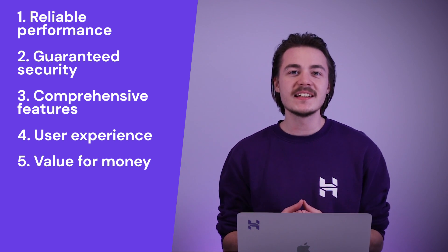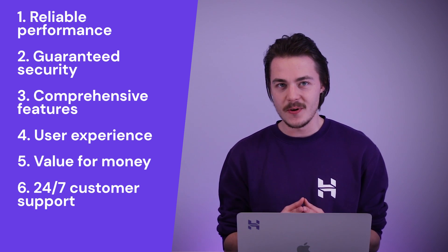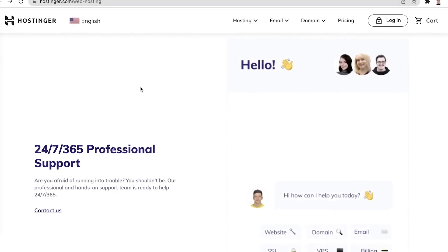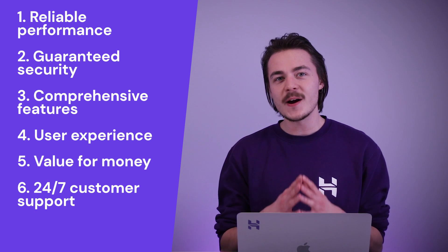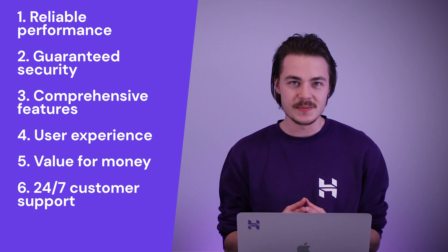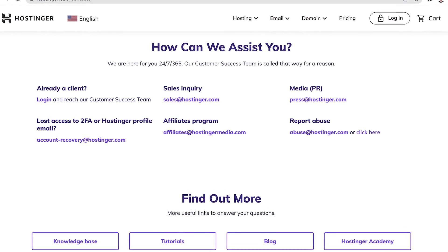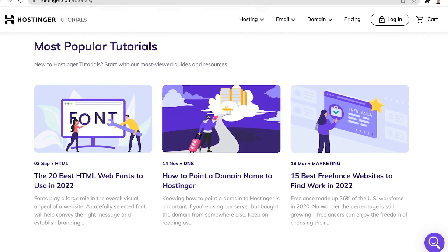A telltale sign of a good deal is 24/7 customer support. You never know when your website could run into a critical issue and having round-the-clock customer support to have your back is a surefire way you can sort it out as soon as possible. Support resources that you should look into are active customer assistance channels, tutorials, and even a live chat feature.